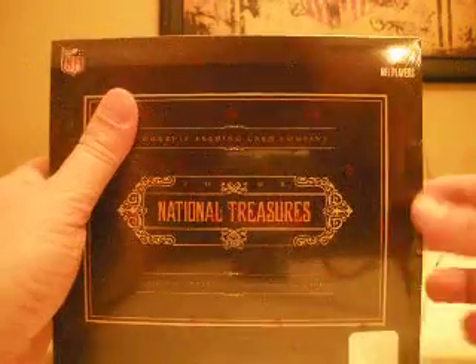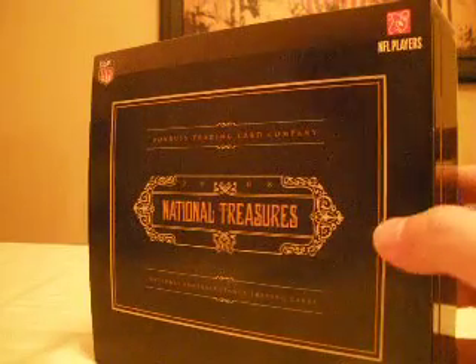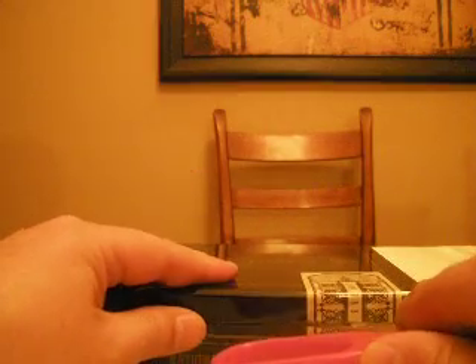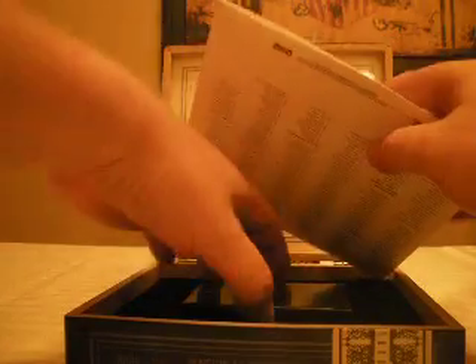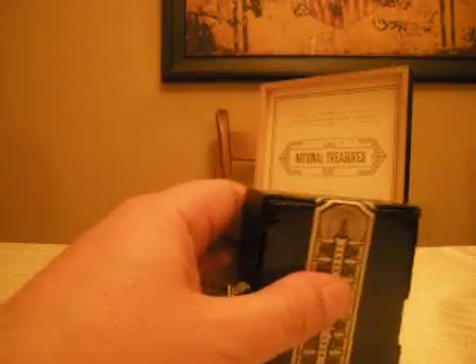Hello again everybody, welcome back to the BoxBreakers big ol' break. We're doing a case of 2008 National Treasures. This is our fourth case in this break. We've got four cases of Exquisite and this single case of National Treasures. These are cases of 2005 up to 2009, so all the years are represented.